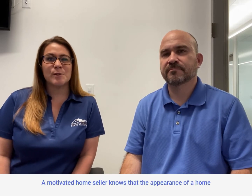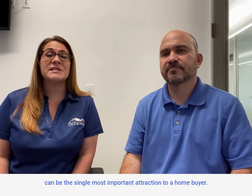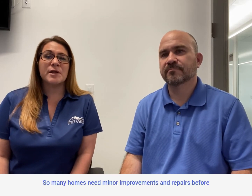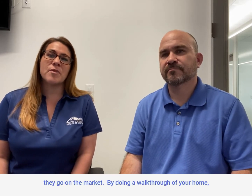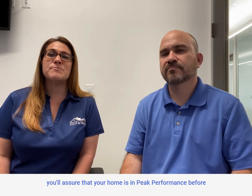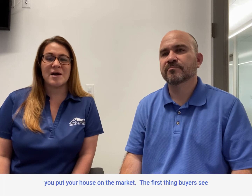A motivated home seller knows that the appearance of a home can be the single most important attraction to a home buyer, so many homes need minor improvements and repairs before they go on the market. By doing a walkthrough of your home, you'll assure that your home is in peak performance before you put your house on the market.